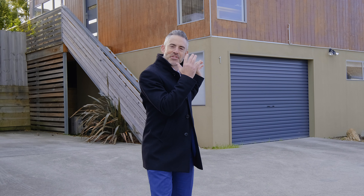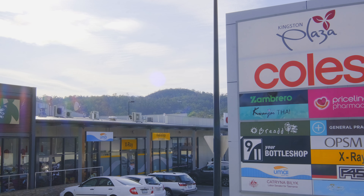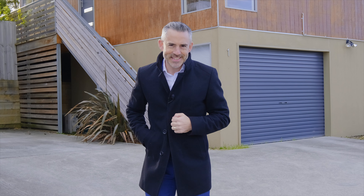I'm excited today to introduce you to a fantastic townhouse. We're in Browns Road in Kingston, only a stone's throw from the bustling Kingston shopping centre, and this is going to be ideal for those looking for an investment or something to move straight into. Come with me and let's check it out.